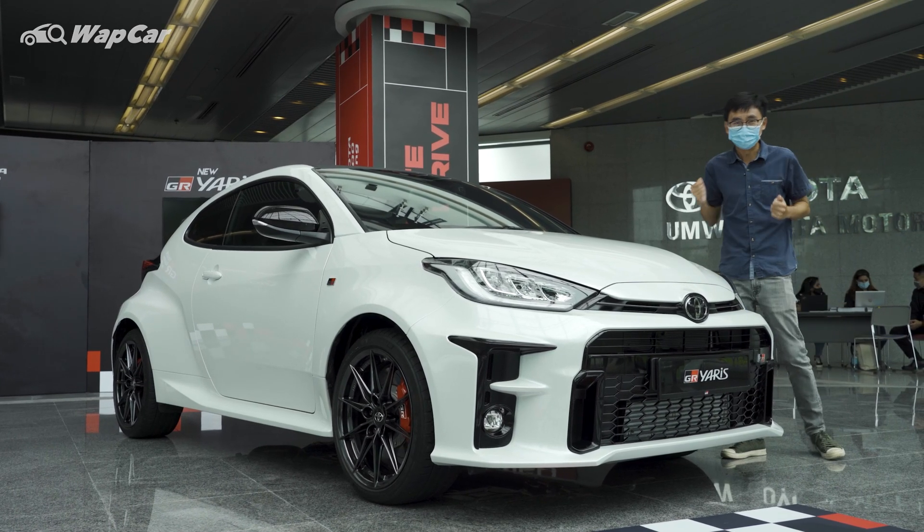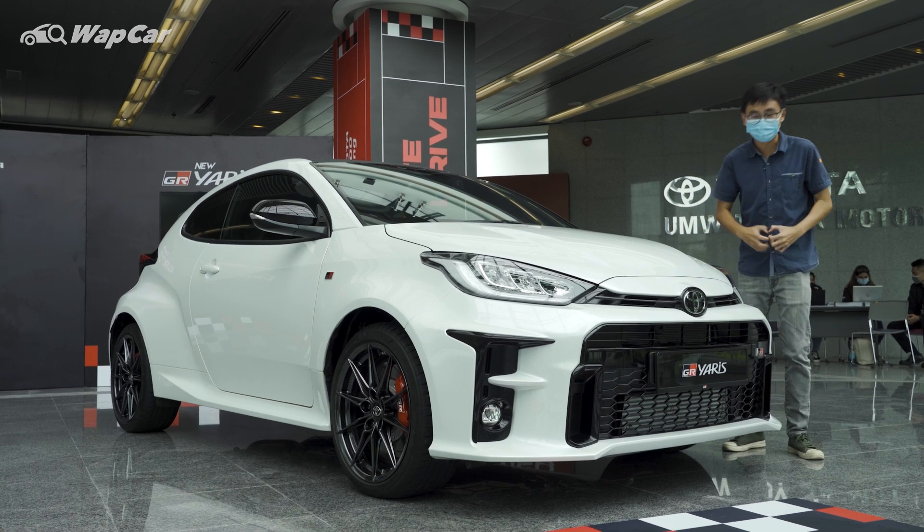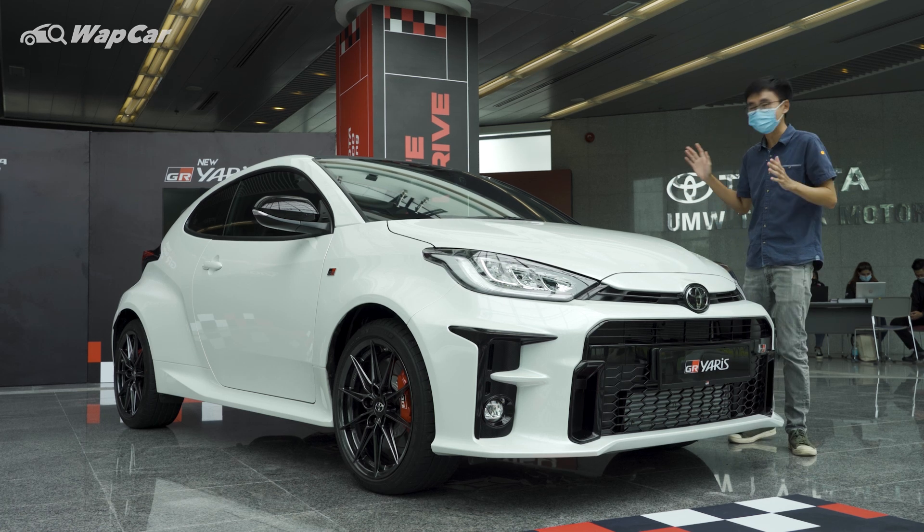Here it is — the car that all enthusiasts have been waiting for: the 2020 Toyota GR Yaris. In today's video, I'm going to give you guys a full run-through of this little pocket rocket.